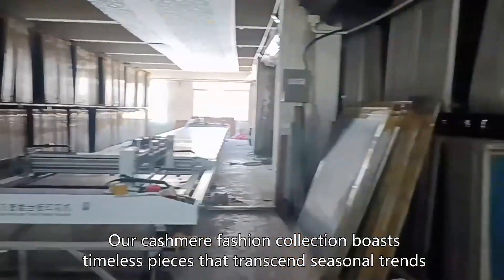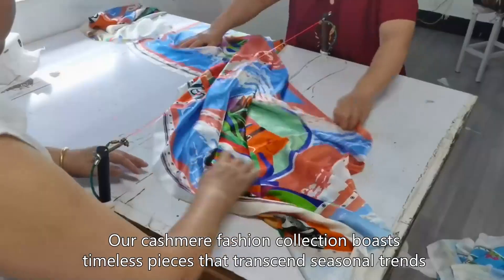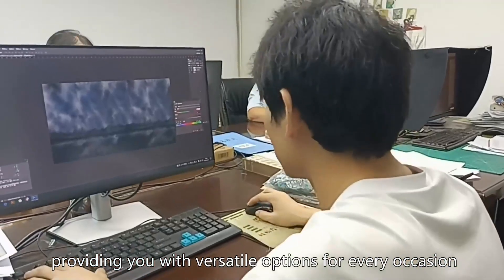Our Kashmir Fashion Collection boasts timeless pieces that transcend seasonal trends, providing you with versatile options for every occasion.